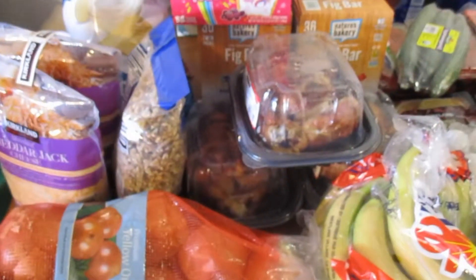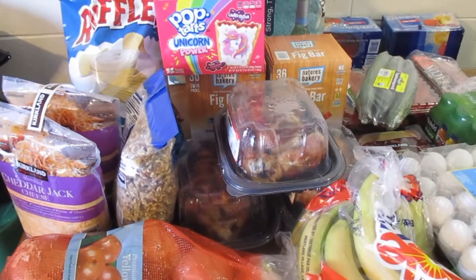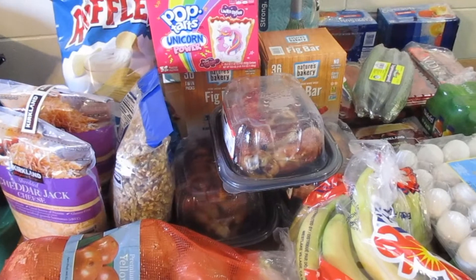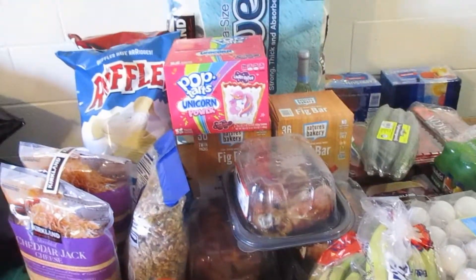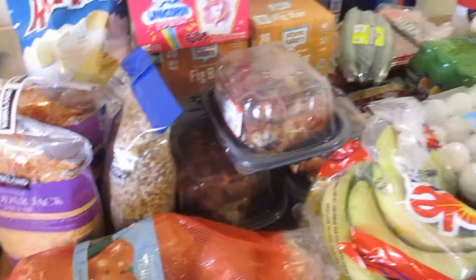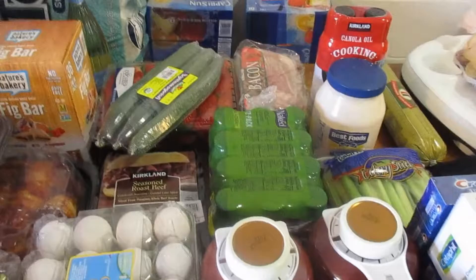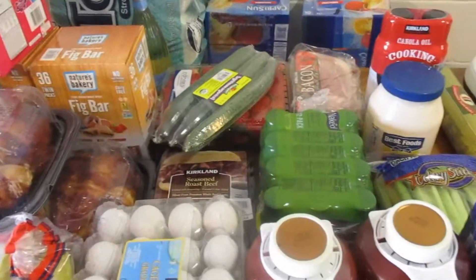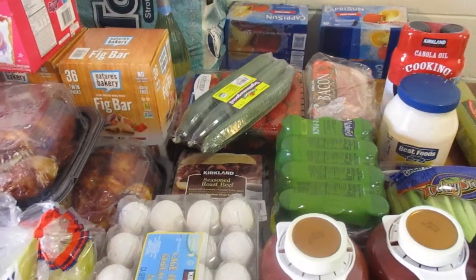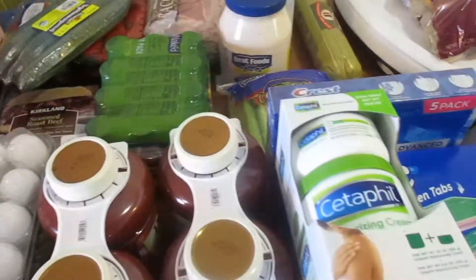Welcome back to my channel. Today is Friday, the 20th of January. I have another haul — I did just do a haul last week, but I had to go out and get some items we were out of. I'm going to do another meal prep video on Friday. I went to a couple of stores, so let me jump right in and tell you what I got.